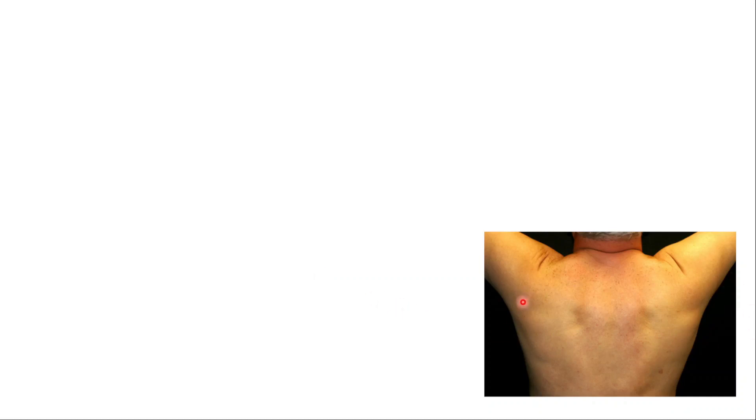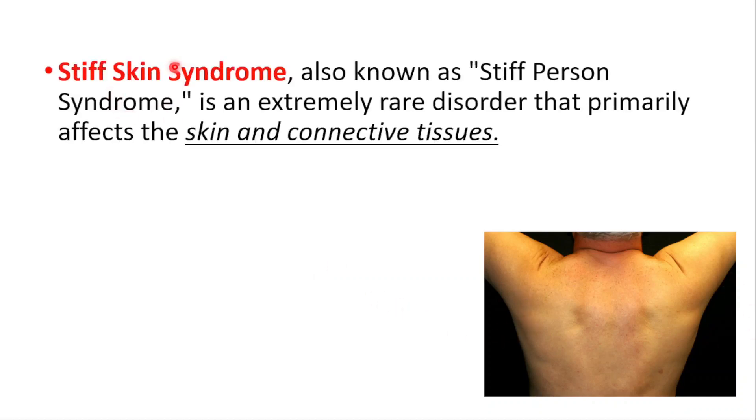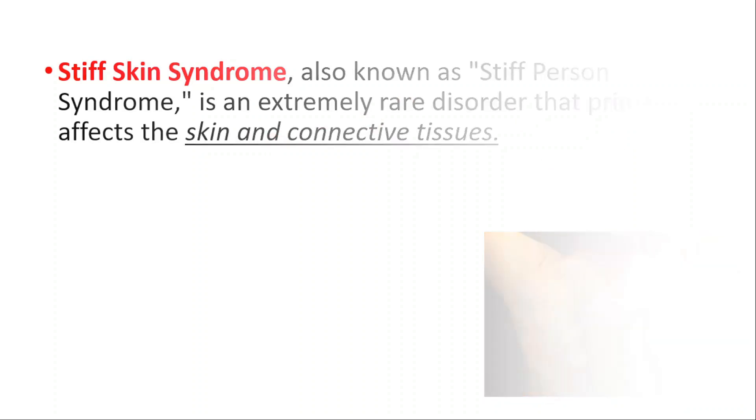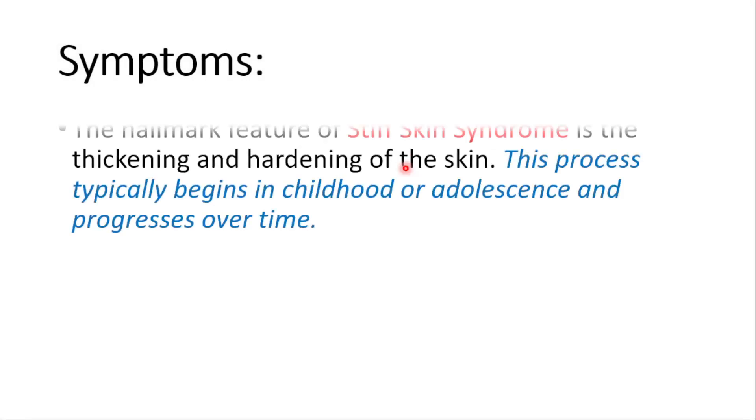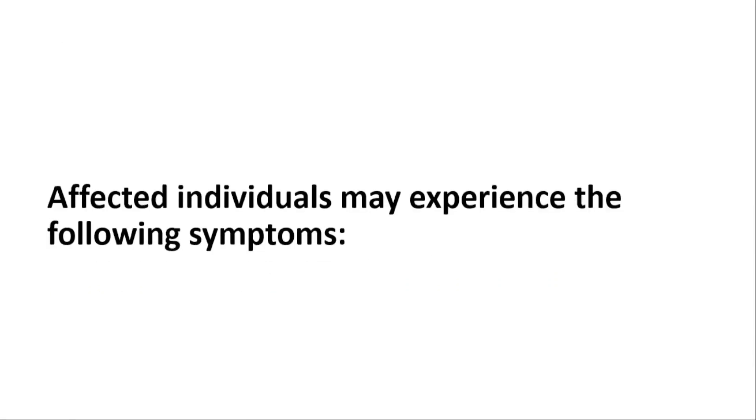Hey everyone, this is Daily Dose of Medicine. Today we will talk about Stiff Skin Syndrome, also known as Stiff Person Syndrome. It is extremely rare and primarily affects skin and connective tissues. It is characterized by the gradual and progressive hardening of the skin, leading to a stone-like or wooden appearance. The hallmark is the thickening and hardening of the skin, which typically begins in childhood or adolescence and progresses over time.